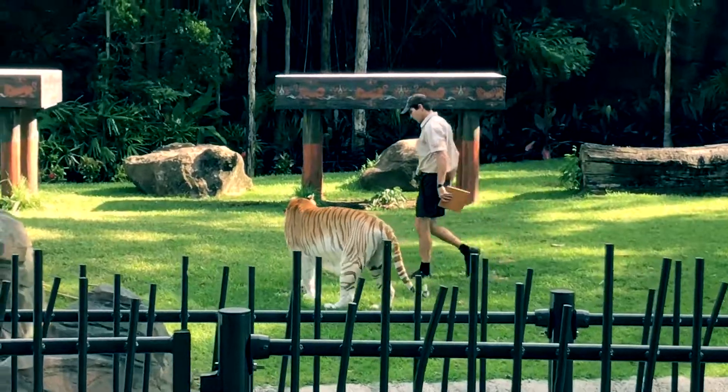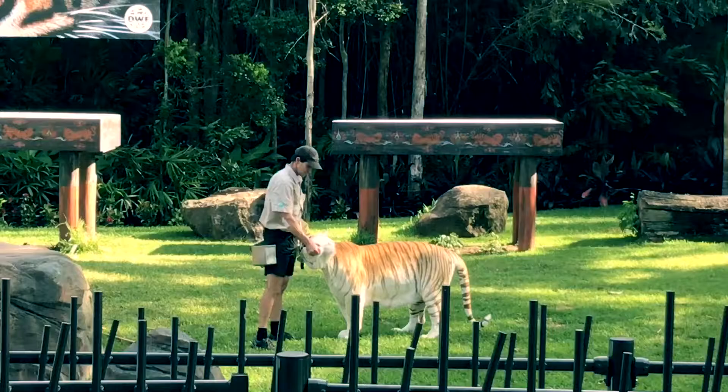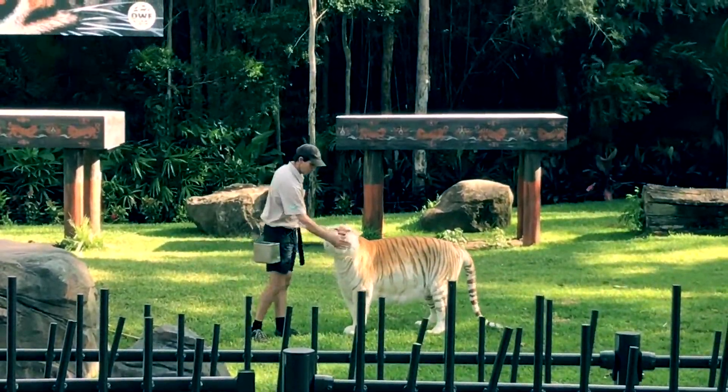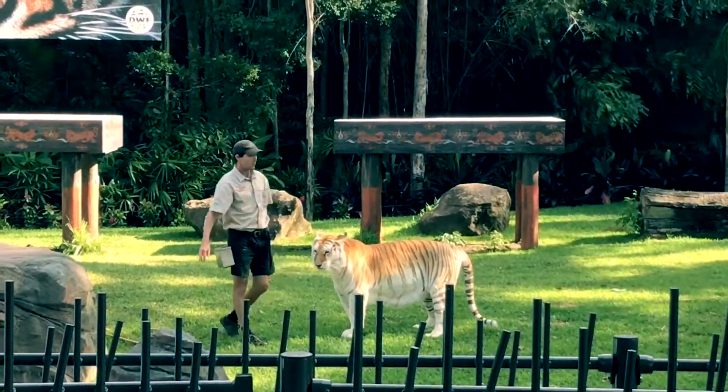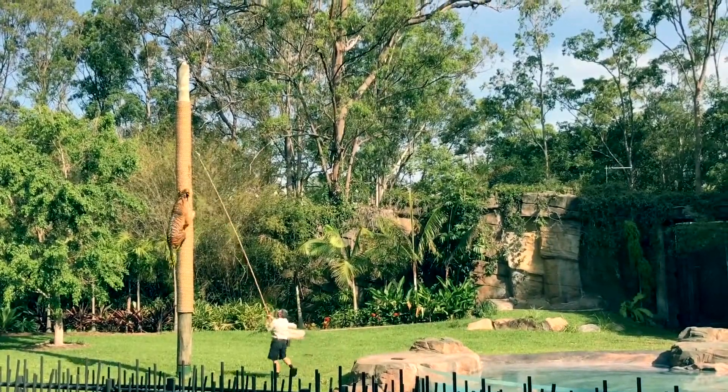In this position right now, we potentially could take the tiger's temperature. We can take the blood sample, we can give them the yearly vaccinations. In the past we've even done ultrasounds and x-rays on tigers whilst they're awake and alert. So the benefit here is that it's stress-free for the tiger, and especially stress-free for us as well. And the tiger is positively rewarded for it.